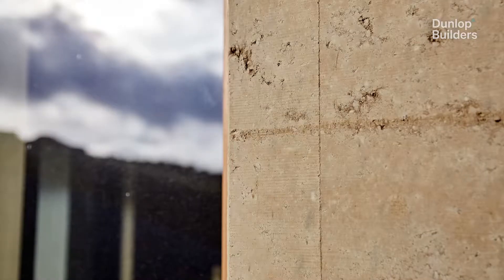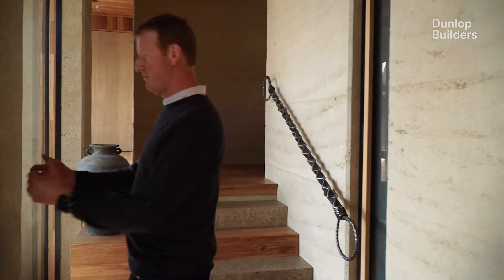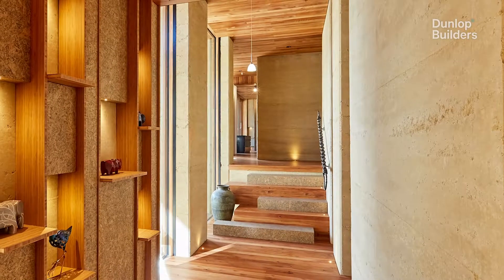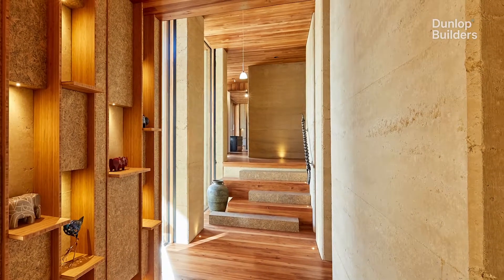This earth has been pulled out of the Kadrona Valley. The process is that we build a mould around it, then mix it up with a backhoe with cement and a little bit of water to get a nice consistency so you can squeeze it and it holds its form.